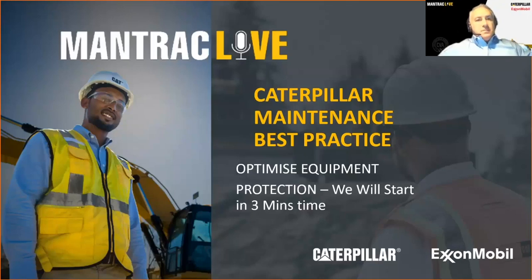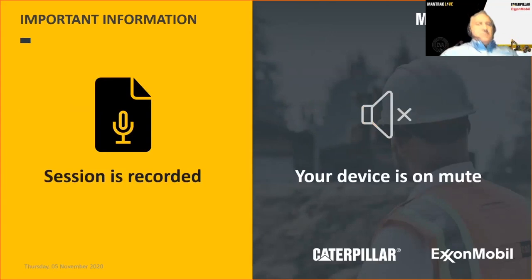Before we jump into all of that, a couple of administration points. The session is recorded — if you wish to watch it later, we will send you an email of the recording. You can also find it on the ManTrack Group YouTube channel a little later on.